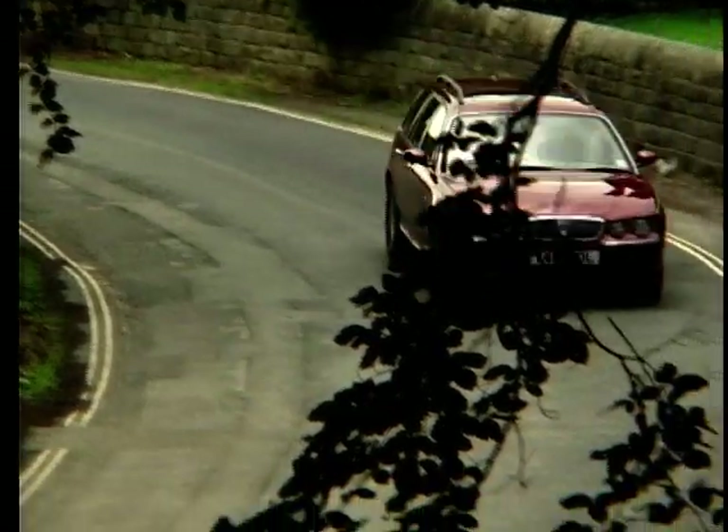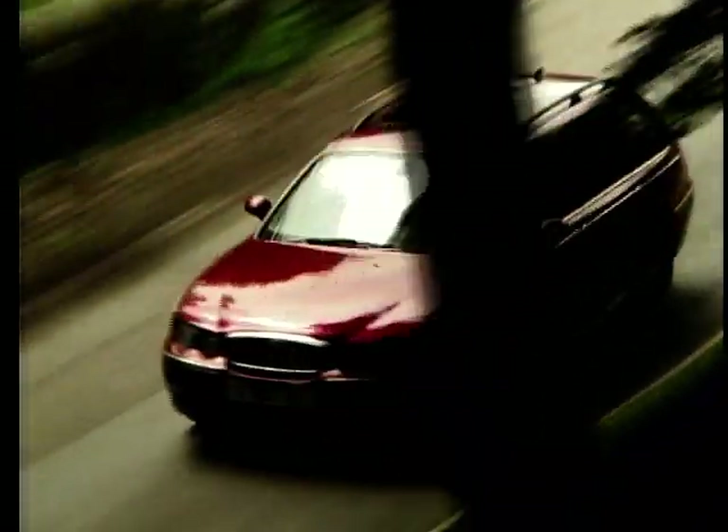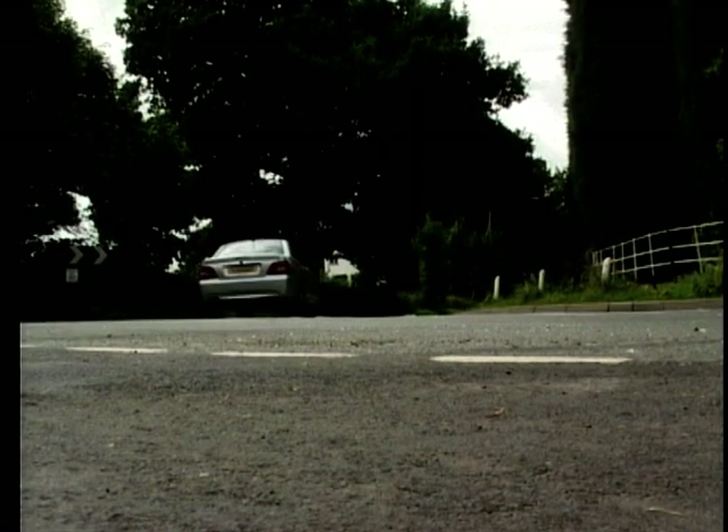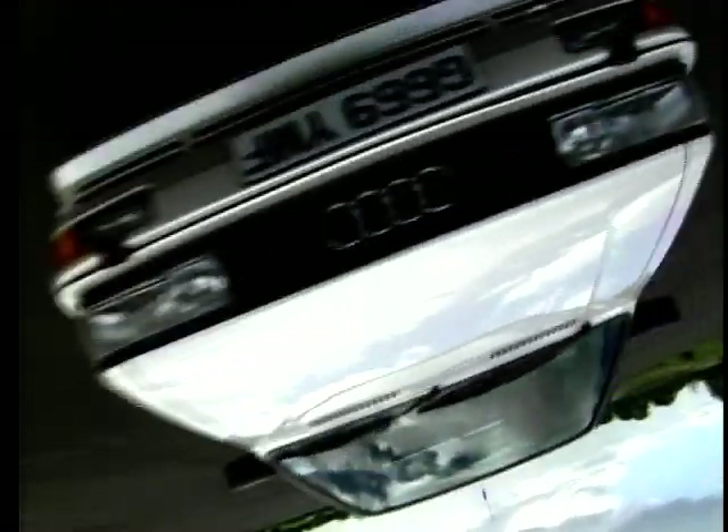Hello and welcome to Motor Week. On this week's programme, Glenda Mackay has a load-looking test for the new Rover 75 estate. Richard Hammond drives the latest offering from the Proton stable, the new Impian, plus we'll be looking at two four-wheel drive rally monsters, the original Audi Quattro and the Mitsubishi Lancer.